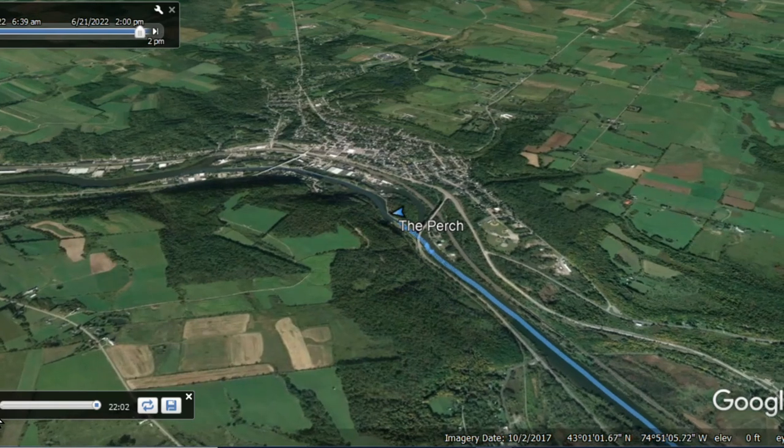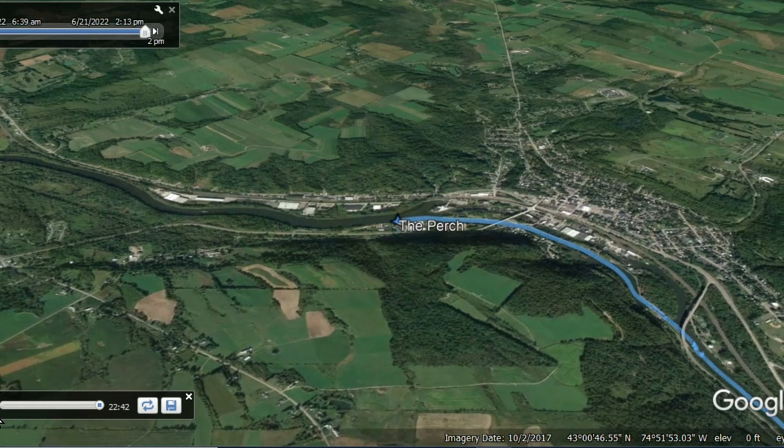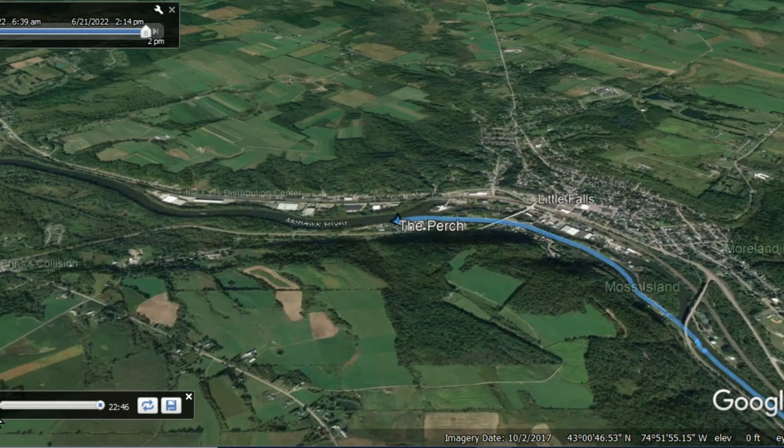Once we finished that lock, as you saw from the water tower, we were approaching Little Falls. Little Falls has a harbor where you can tie up — it's really just a town wall, but it is an amazing stop. They charge a dollar a foot, so that's pretty much a bargain.